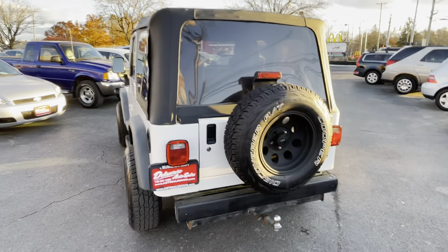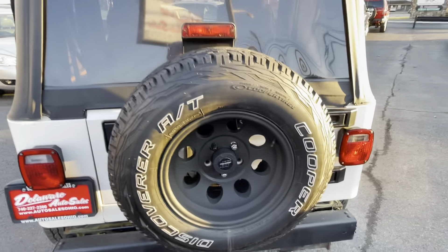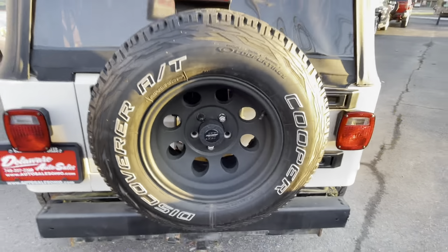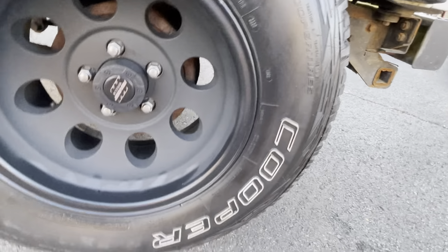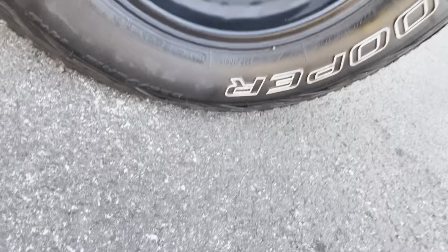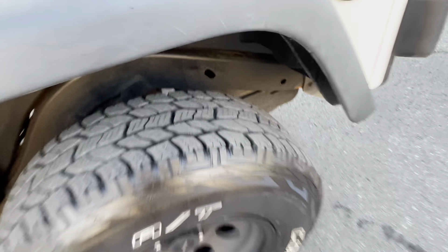It does everything right, does everything just like any Wrangler should. It even has a factory Mopar tow package on it. Here are the Pro Comp wheels — the spare matches, as you can see. Tire size is upside down on this one but it's 235/75/15. Tire tread is excellent. Frame is super nice on this Jeep as well.